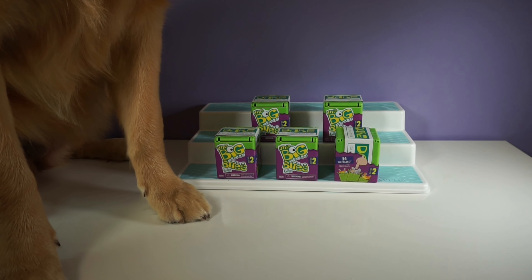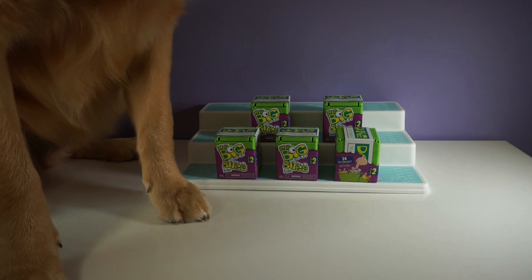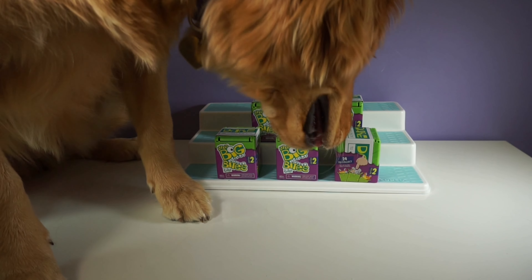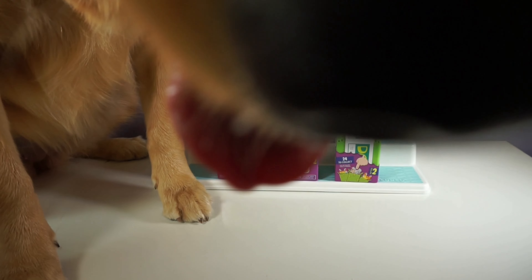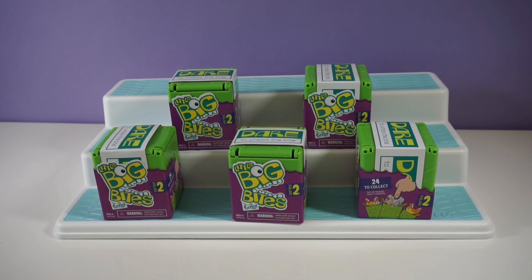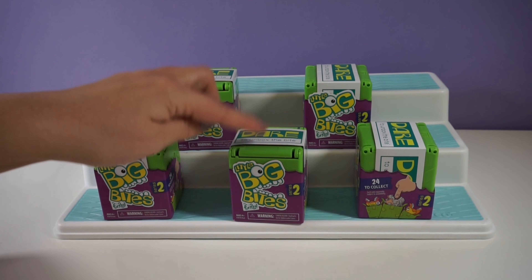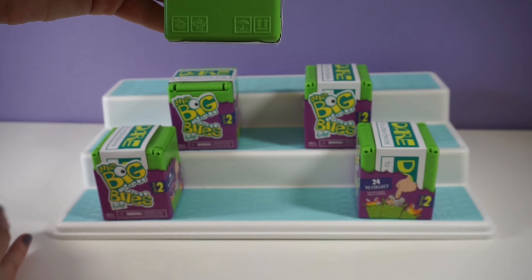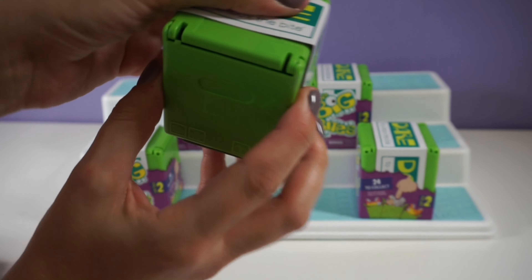We have five. Where do you think the best is? Mina, can you help us out? Okay, so Mina sniffed this one in the middle twice, so I think she thinks this one is the best.